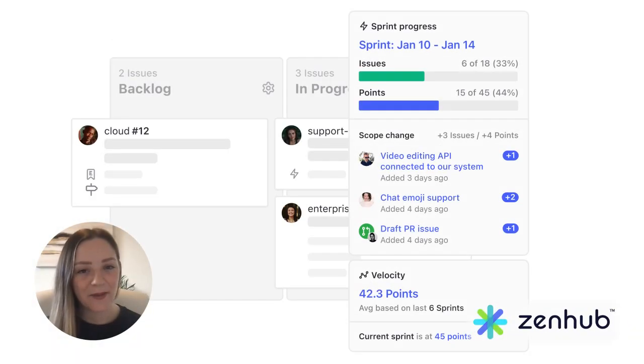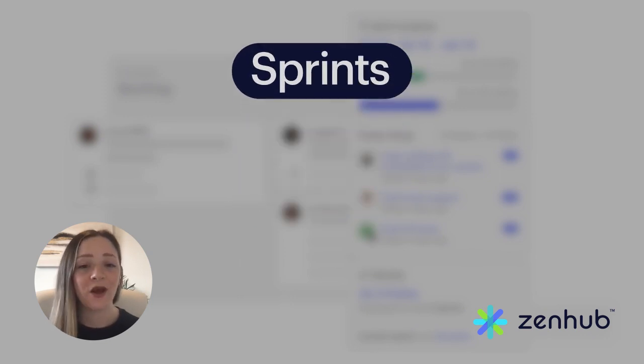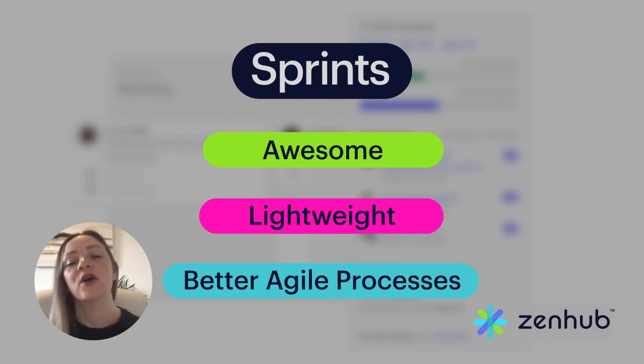Hey everyone, it's Jess from Zenhub, back with another mini demo in 60 seconds or less, and today we're going to be talking about sprints. Zenhub sprints are a really awesome, lightweight way to introduce better agile processes to your teams when maybe you're not quite ready for a really bulky agile process.